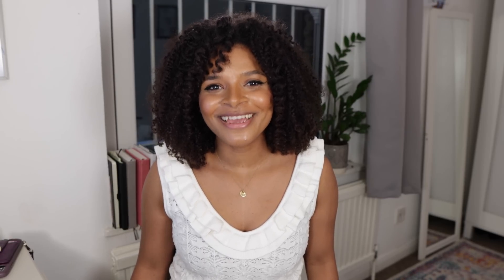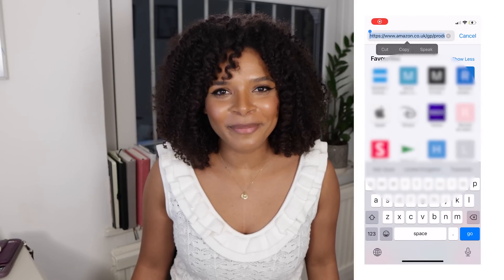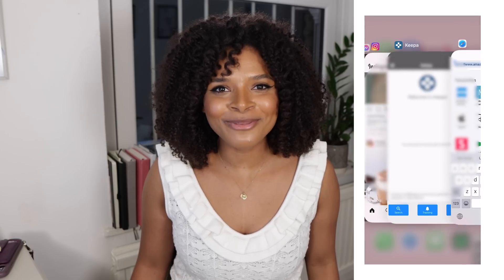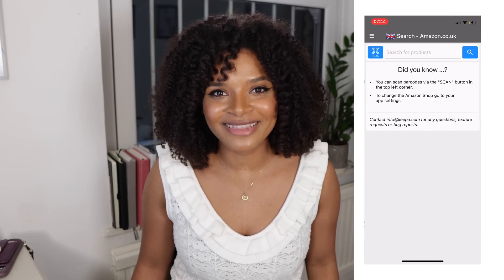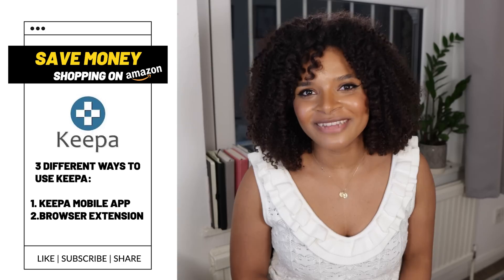Lately I've been considering buying a Dyson air dryer, so let's see at what price it's selling today on Amazon and what the lowest price is. There are three different ways of doing this. Number one: by using the mobile app — all you have to do is copy and paste the Amazon product description page link into the search section of the mobile app.